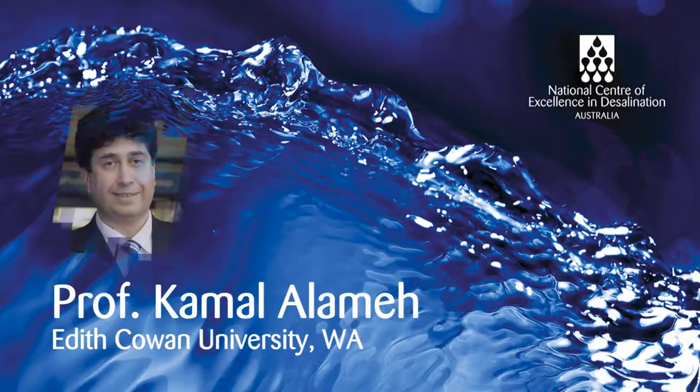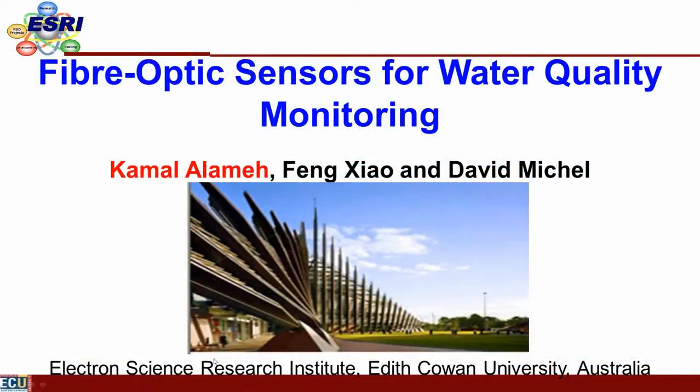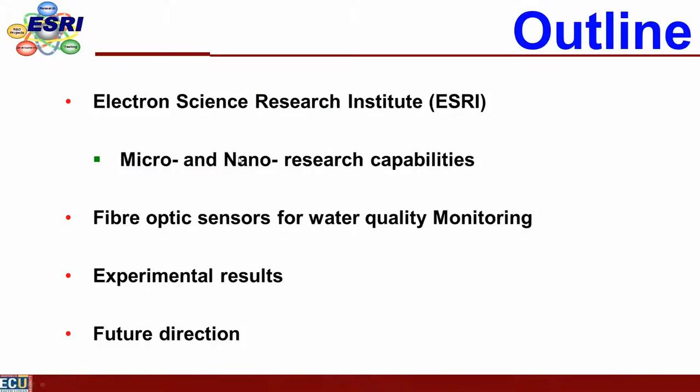Today I'd like to give you a flavour of what research activities we are undertaking at Edith Cowan University in Joondalup. I'm the director of the Electron Science Research Institute at ECU, and I have some colleagues to acknowledge: Dr. Feng Zhao and David Mishaw. The outline covers our research facilities and activities, which is important to show how we develop sensors — what areas of expertise and research capabilities are needed, because although the end product is small, it requires extensive research facilities.